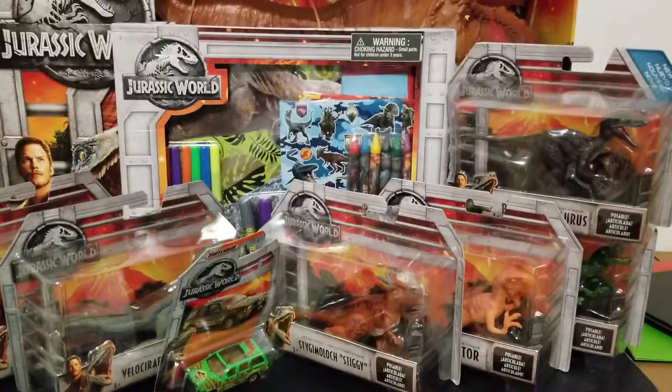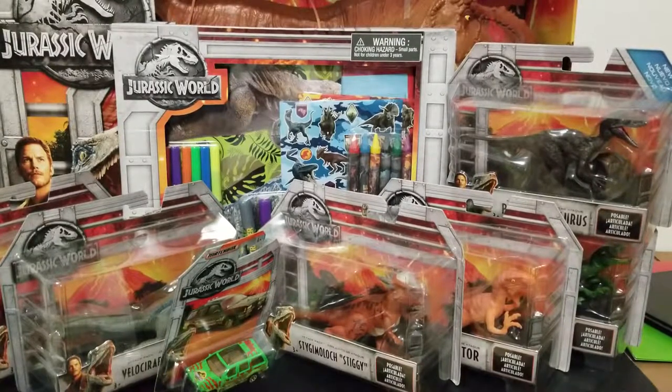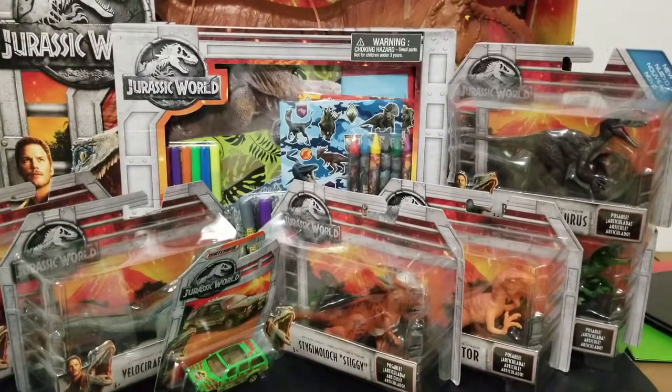So yeah, guys — these are the things he will be receiving for Christmas from me and his mom. There are a few more things; we got him a couple of games, including the Jurassic World game. He's been playing the app. We will show you the things that Santa Claus brought him after the holidays, once he opens everything. So yeah — like, share, comment, subscribe, and check back. I will catch you guys in the next one. Power to the Buster, out.